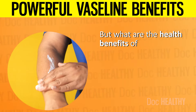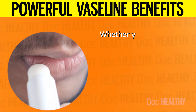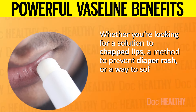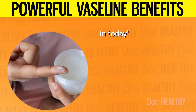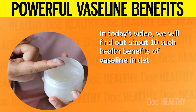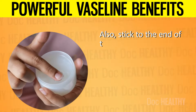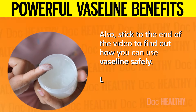But what are the health benefits of this product that everyone seems to be raving about? Whether you're looking for a solution to chapped lips, a method to prevent diaper rash, or a way to soften your cuticles, Vaseline has got you covered. In today's video we will find out about 10 such health benefits of Vaseline in detail. Stick to the end of the video to find out how you can use Vaseline safely.